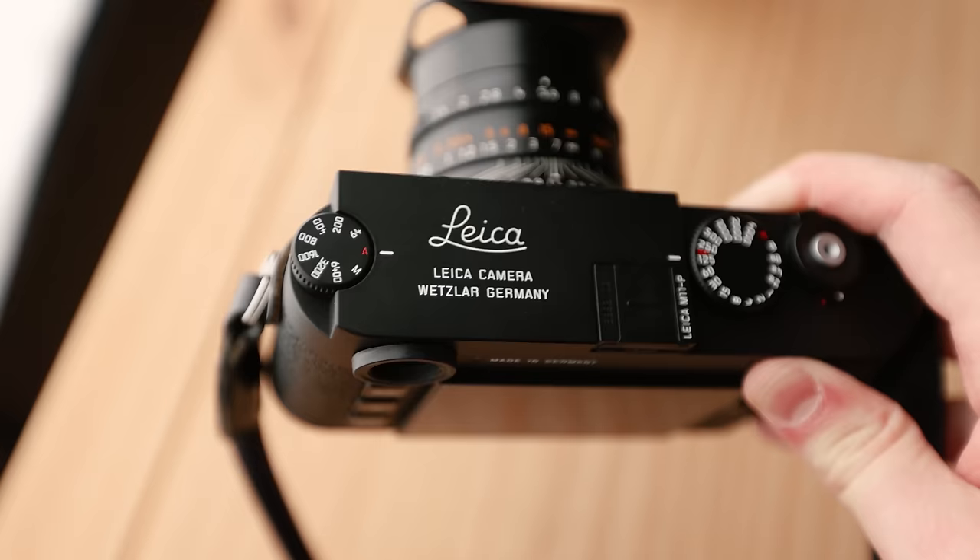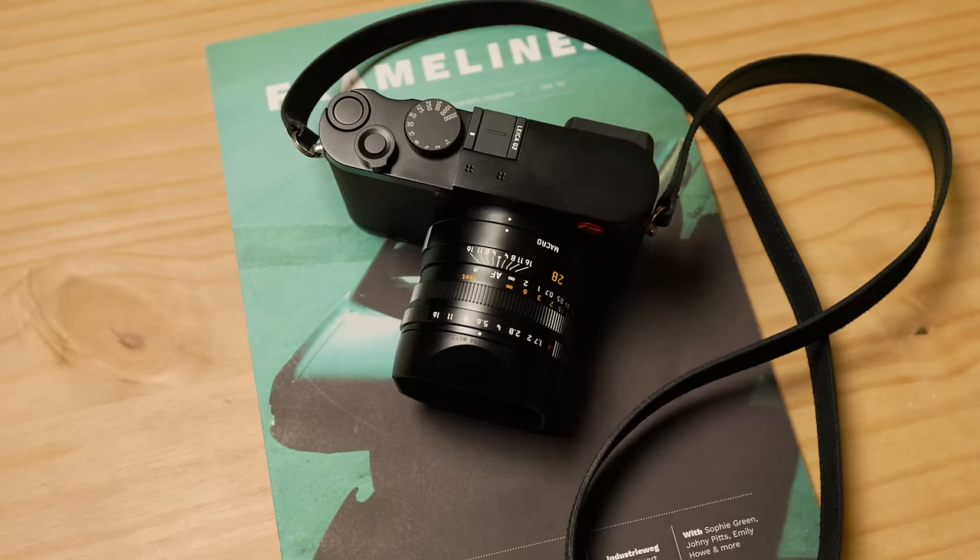I recently bought the Leica M11P with the 35mm Summilux. For those who have been following my content, you'll know I've been using the Leica Q2 pretty much all of last year. A lot of people told me that the Q series was actually a gateway drug into the M-body system, and they were absolutely right.